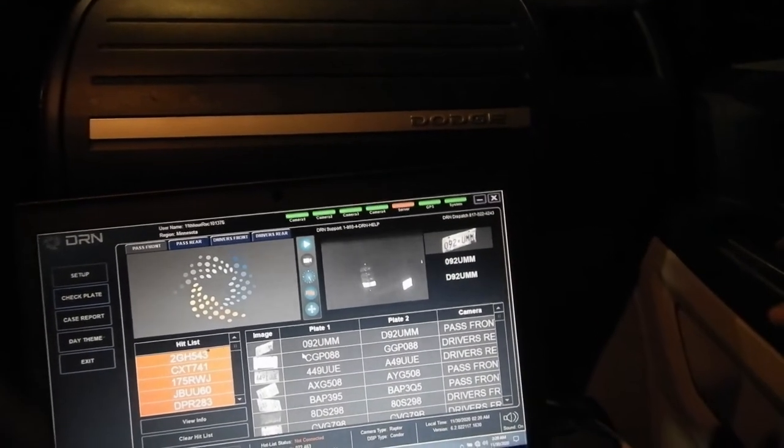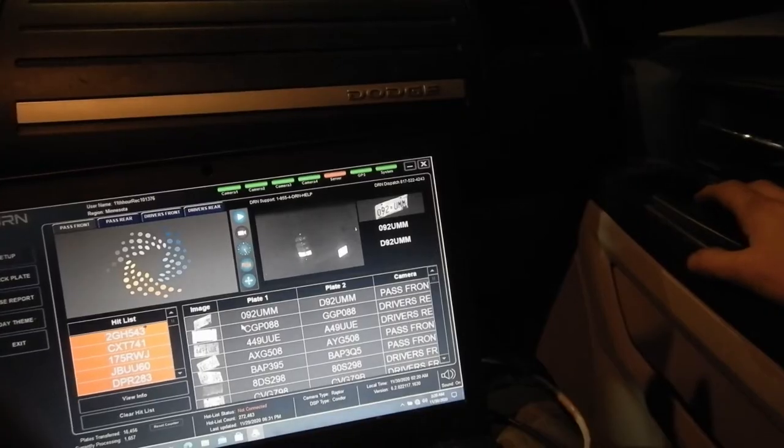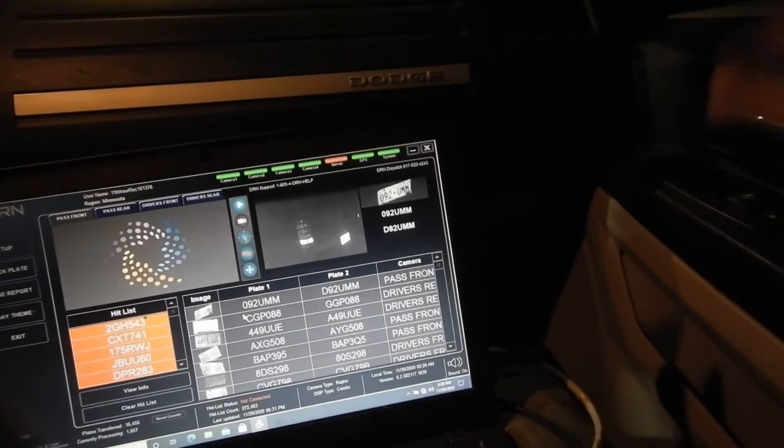Excuse me, do you think you can give me a jump? What's that? Do you think you can give me a jump? My battery died. We don't have cables, brother. I would if I had cables. Sorry, man.